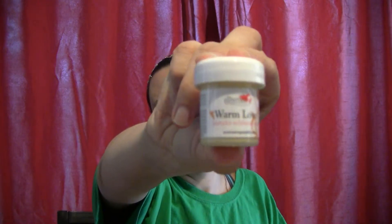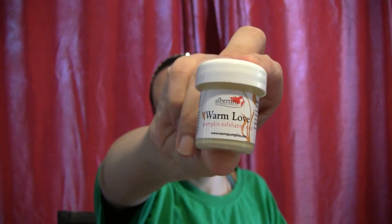The first thing I'm pulling out is the Albertini Warm Love Pumpkin Exfoliating Mask — just in time for Thanksgiving, a little pumpkin mask. I can see consistency-wise it's not even really full, it's like half full. I'm probably going to drop it everywhere — it's very liquidy.